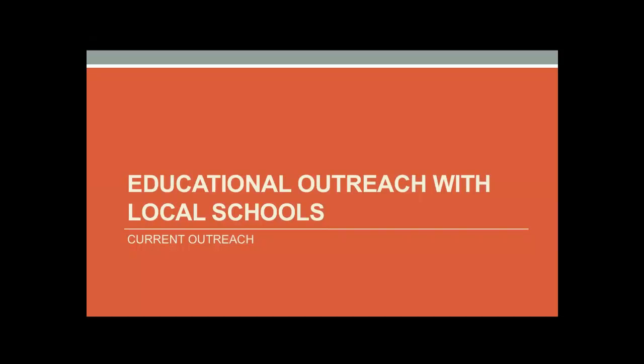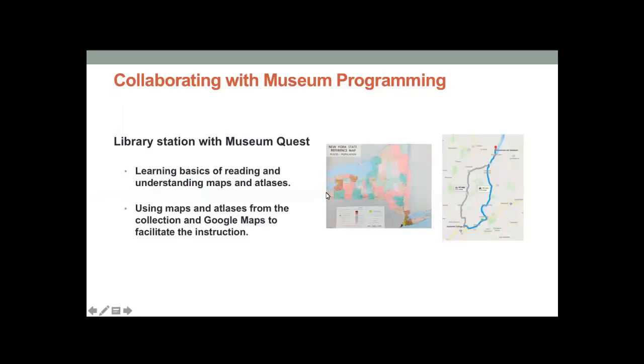We're in a unique position here at the library because we have two museums collaborating with us on developing programming that uses the library collection along with museum collections — the Fenimore and the Farmers Museum. For example, some of you may be familiar with MuseumQuest, where groups of students use a map to go around the two museum campuses and visit various learning and activity stations. Students learn about objects from the collection through lessons based on New York State learning standards and common core standards.